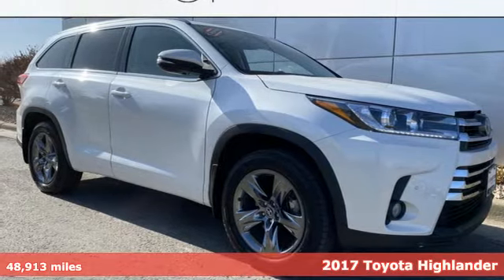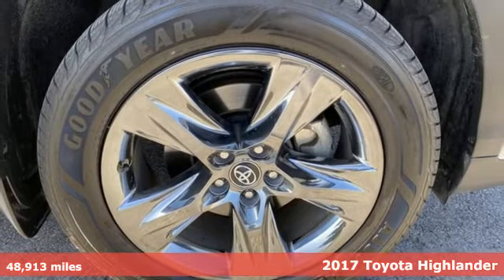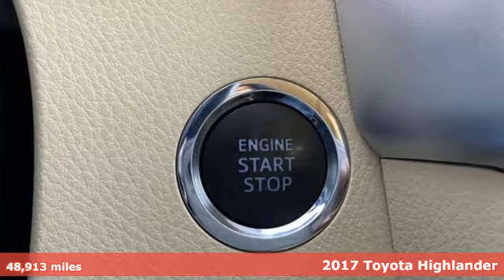It's a 2017 Toyota Highlander. When you're looking for comfort, convenience, and quality, you think Toyota. Plus, it offers an exciting list of features.